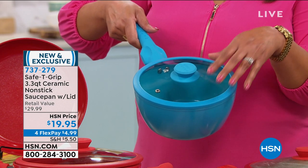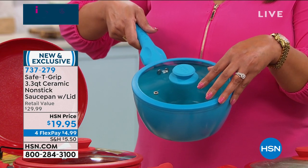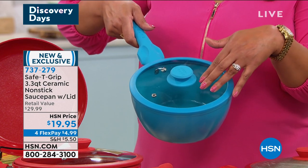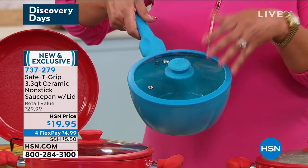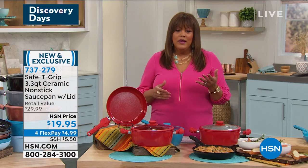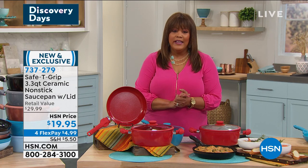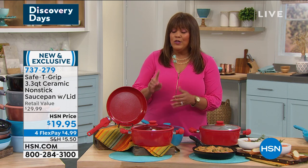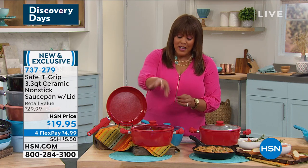Only 140 of you will get the teal saucepan and 140 the black — we brought in 4,600 and have a little over 200 left. It's absolutely bonkers, but in a good way — we all need to invest in good cookware. Please go to HSN.com because over 700 people are calling. We'd love to talk to you but going online puts you to the front of the line. Use any major credit card, debit card, or PayPal — interest-free payments.